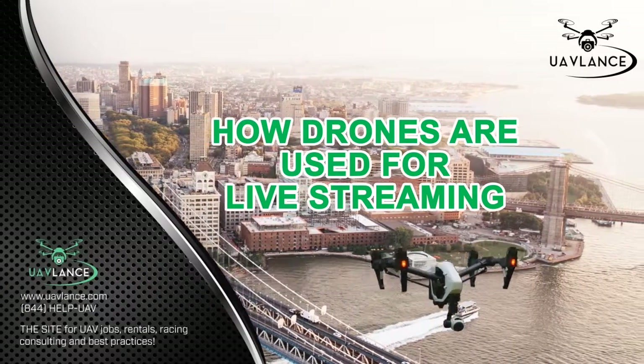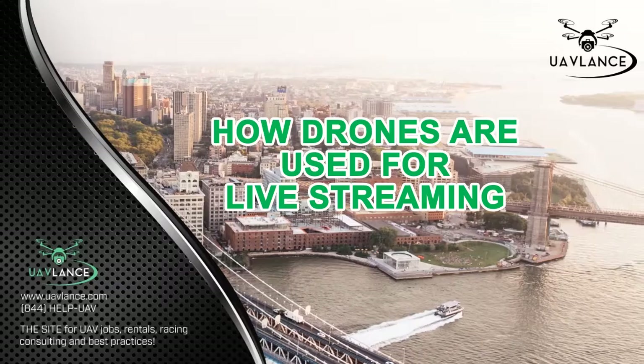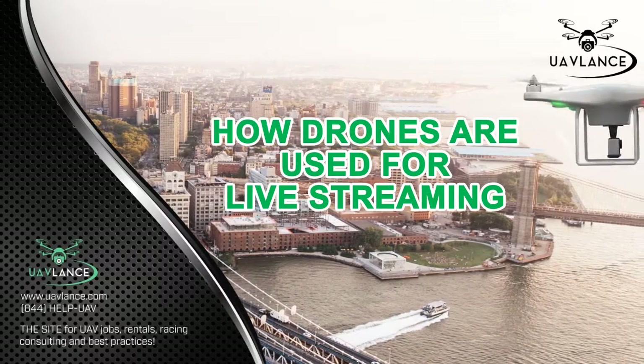The live streaming industry has been booming ever since the internet became such a wonderful success. The idea of using drones in live streaming events has been catching up and has the potential of raising the stakes further.